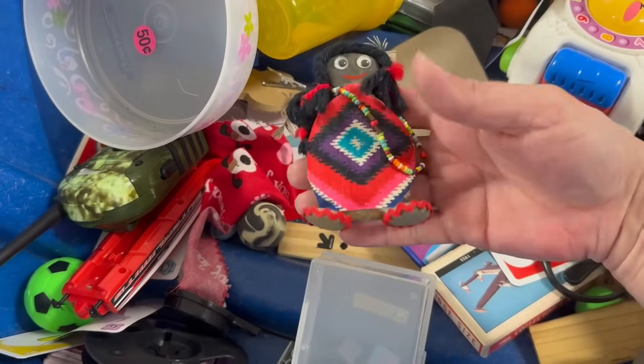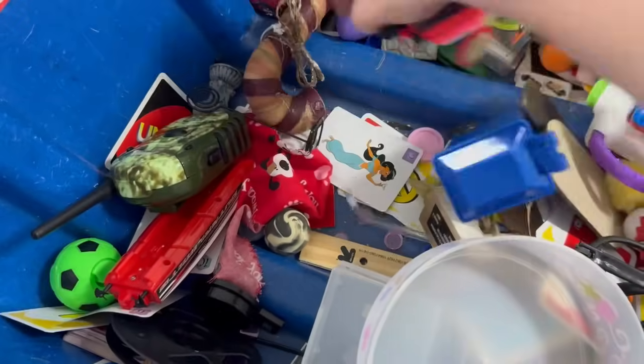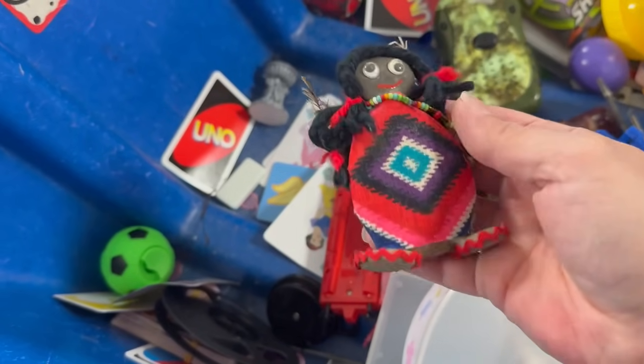It's a little raw girl — pretty cute, little treasure bag maybe. She's got little googly eyes.